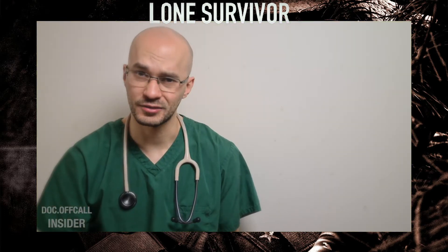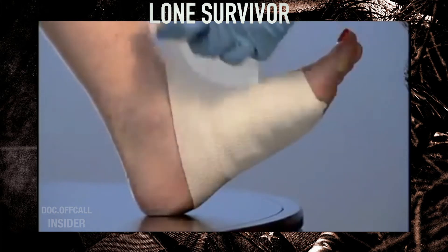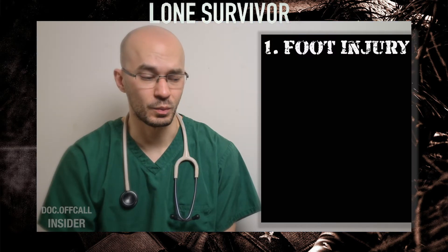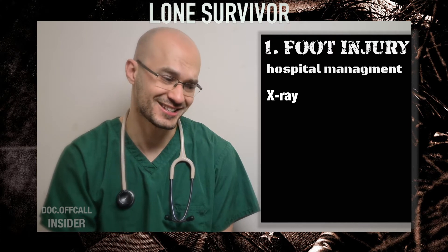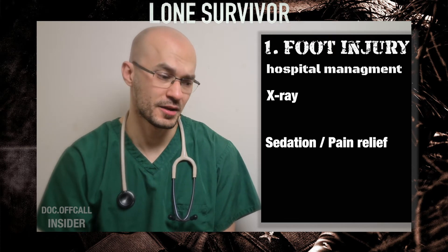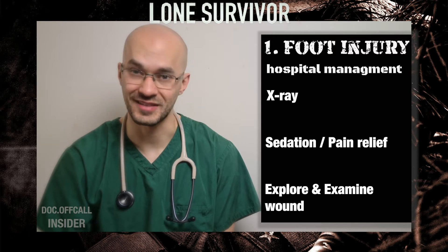Out in the field, the way I would treat this is to get it all bandaged up to help prevent further blood loss and reduce the risk of infection. When we got him to hospital we would want to get an x-ray of the foot to see the extent of the damage to the bones, and then we're going to need to give him possible sedation and strong painkillers to explore the wound and assess the extent of the damage.